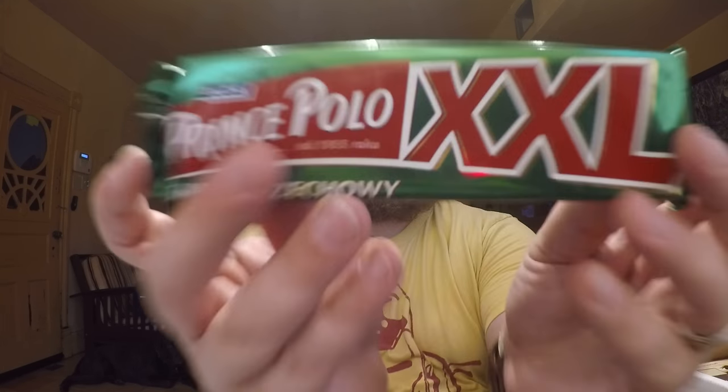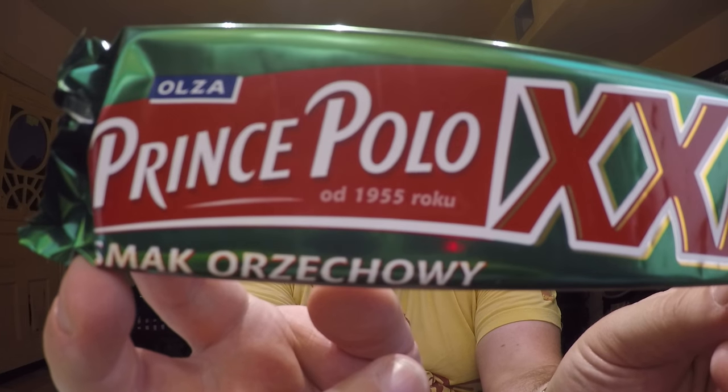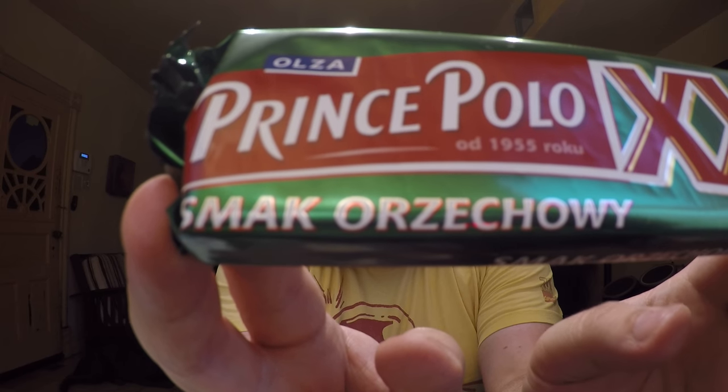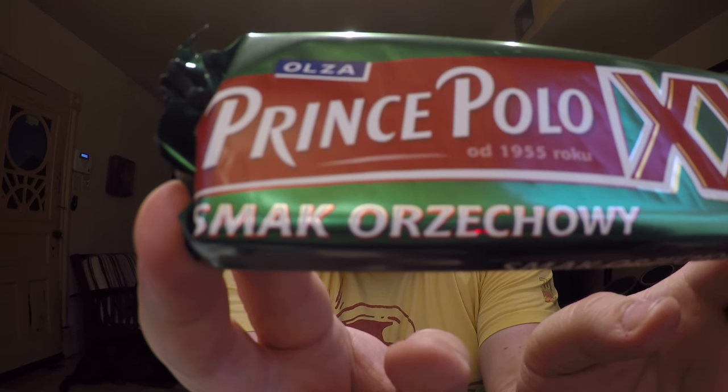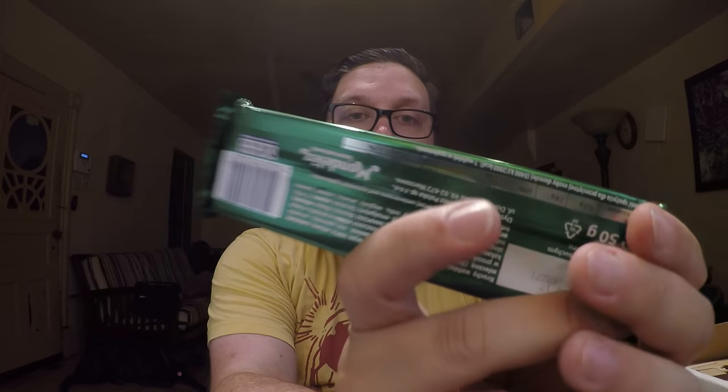Then you also have another Prince Polo — this time it is a hazelnut flavor. So another one of the same kind of bars, but this time hazelnut flavor. Interesting.